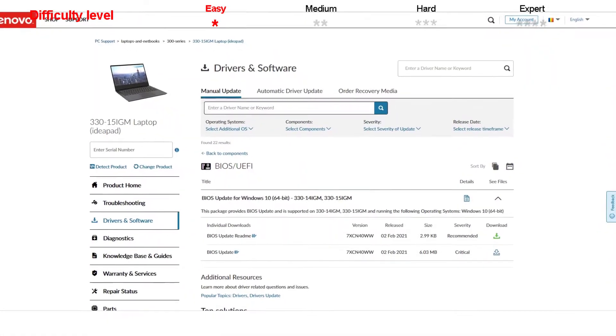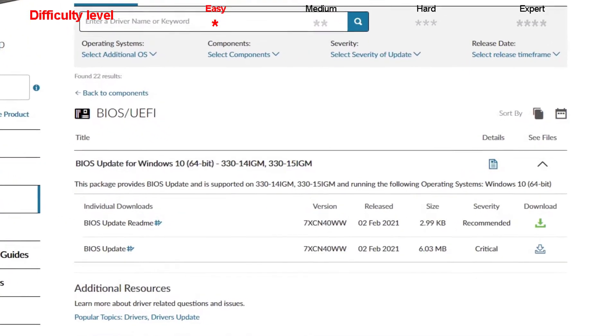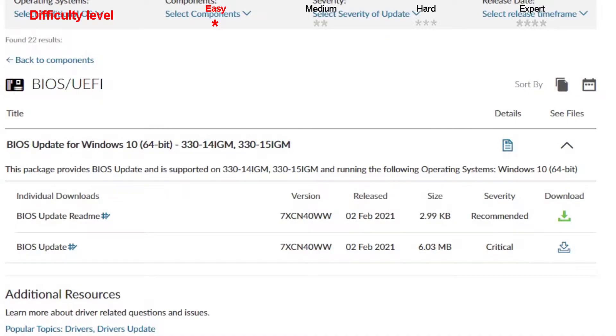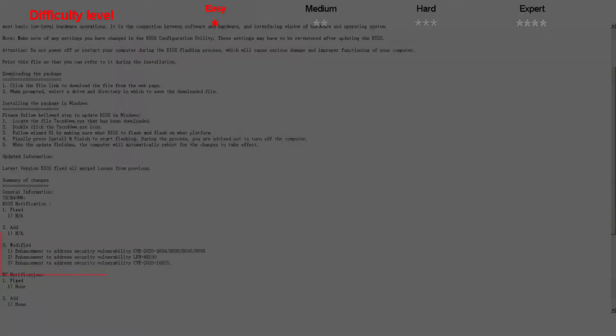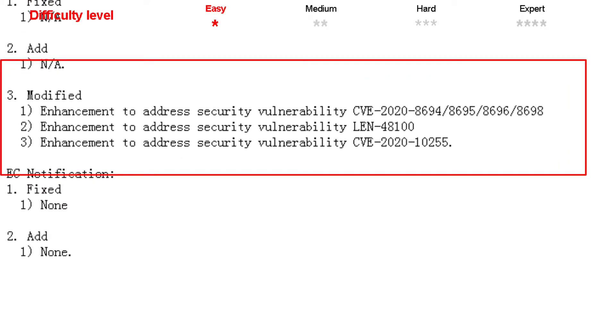I checked on the official home page and there is a critical severity BIOS update, the 7xCN40WW version from 2021, February 2nd. This BIOS update contains three enhancements to address security vulnerabilities.